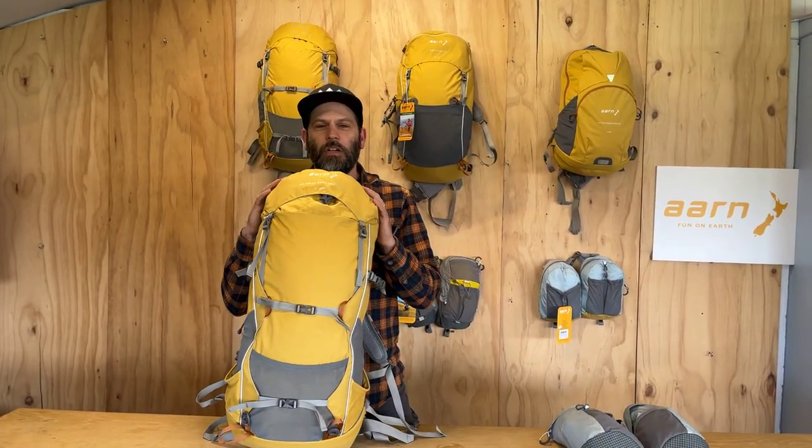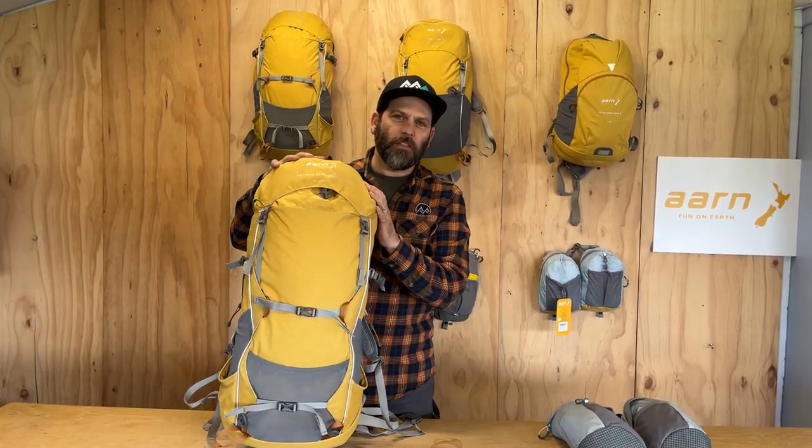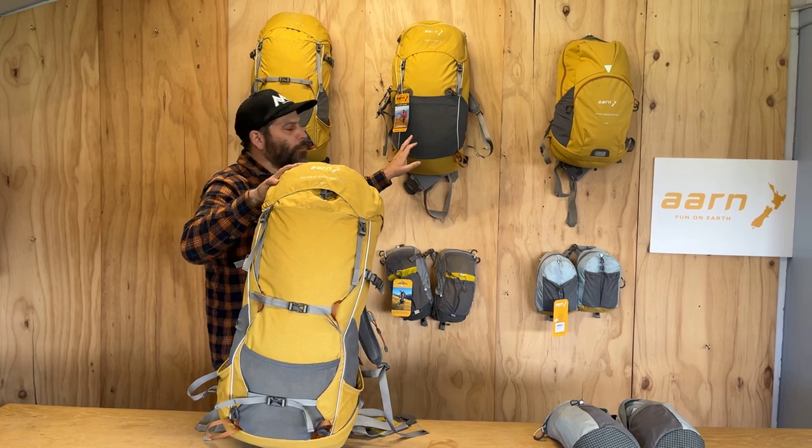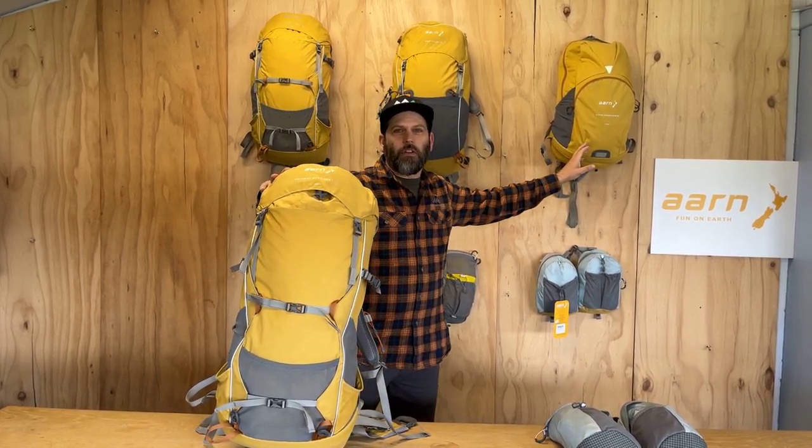The gear we're going to talk about today are three of the Arn packs that we've got back in stock in the store. They've been away for a while, so it's nice to have them back. We've got the Natural Exhilaration, the Backpack Favor 28, and the Active Endeavor 26.